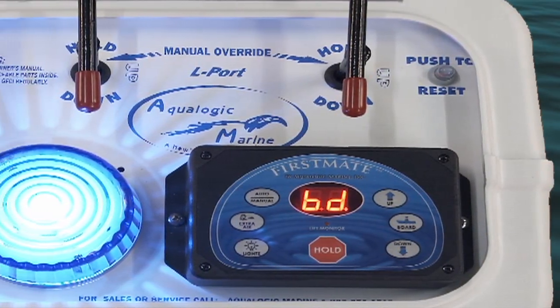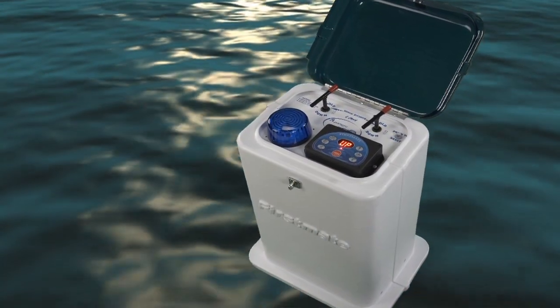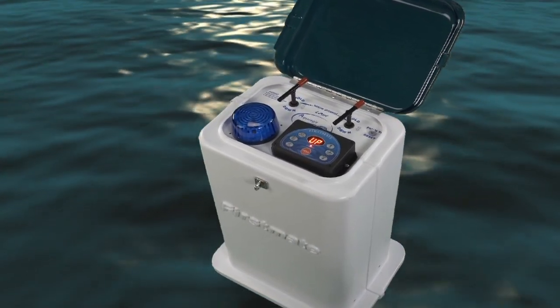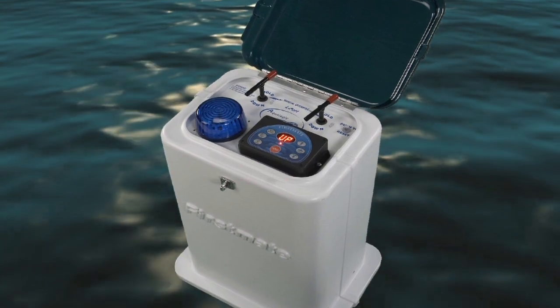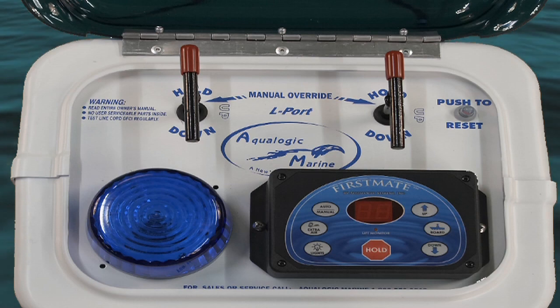You'll feel good knowing your investment is safe thanks to First Mate. First Mate is a turnkey reliable product, not a retrofit. It's compatible with all manufactured air lifts and provides full manual override handles in the event of a power failure.